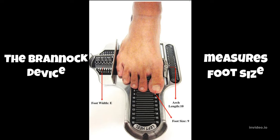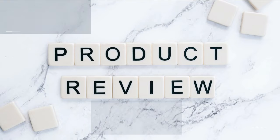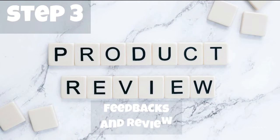The Brannock device is a measuring instrument invented by Charles Brannock for measuring a person's shoe size. Step 3: Examine the feedback posted by buyers.